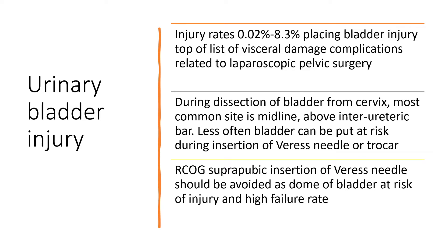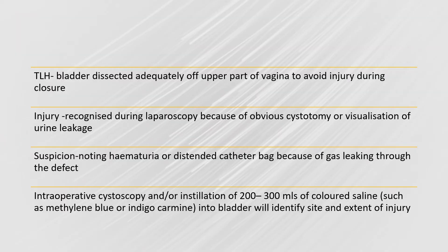RCOG states that suprapubic insertion of a Veress needle is not recommended and should be avoided, as the dome of the bladder is at risk of injury and there is a high failure rate. During a total laparoscopic hysterectomy, the bladder should be dissected adequately off the cervix and upper part of the vagina to avoid injury during suturing.